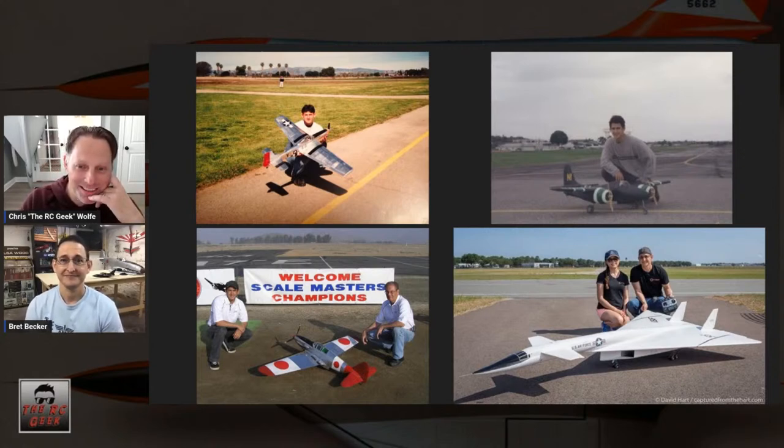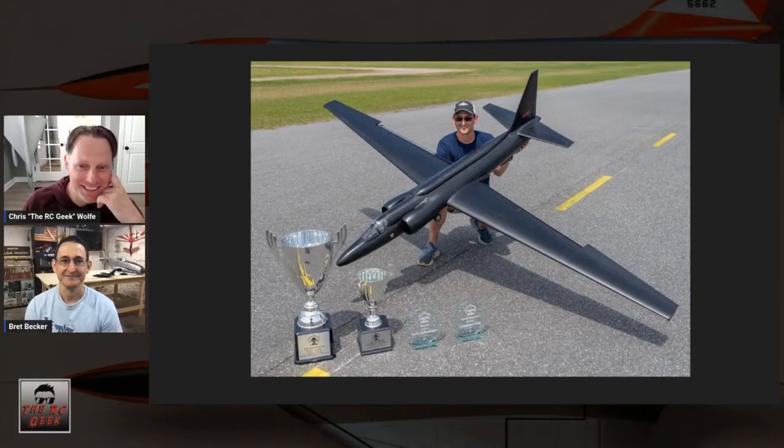Your models are built with surgical precision. Your U-2 that you won Top Gun with was just immaculate inside and out — all composite airframe with all the layup done by you. The molds were made by a gentleman in Texas named Renee Signs, who was a very passionate U-2 fan and spent a lot of time making the tooling.